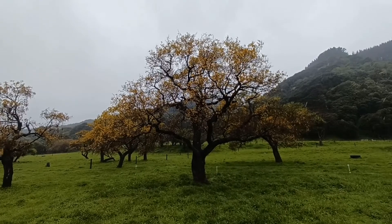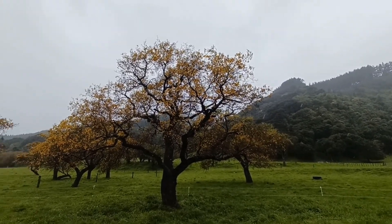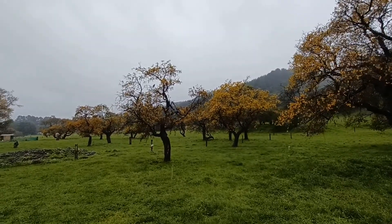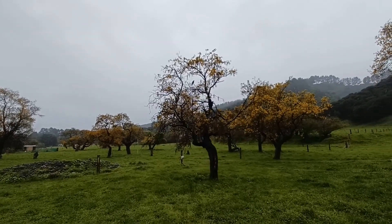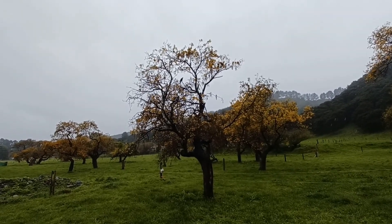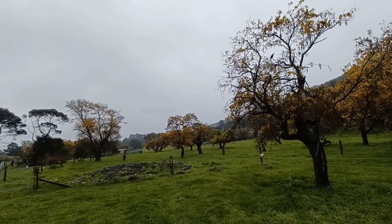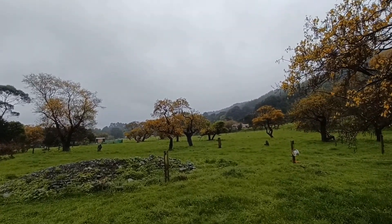The kowhai trees are looking grand — they're all flowering right now. We've got a bunch of kowhai trees here and they bring in flocks of tuis, and the tuis are just neat to watch and listen to. There's a big bunch of them over here on this tree.